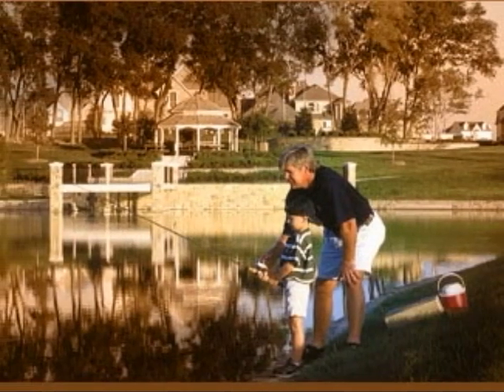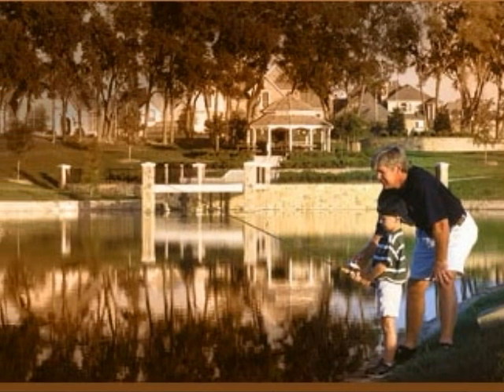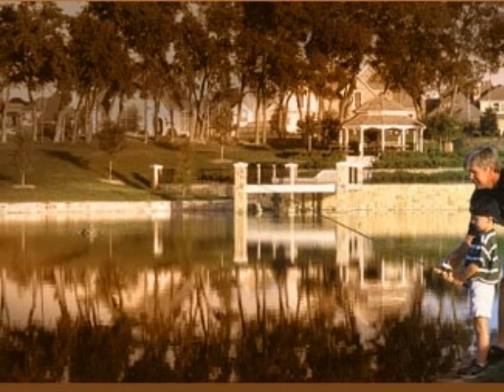Stonebridge Ranch is one of the best planned communities in the entire North Texas area. There are approximately 5,000 homes and many boulevards, parks, and lakes. This is a view of the large pool and Stonebridge Lake, which is only about a mile from the house.